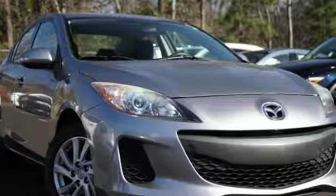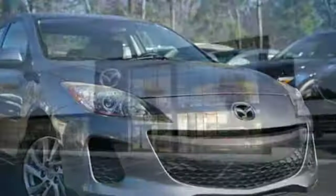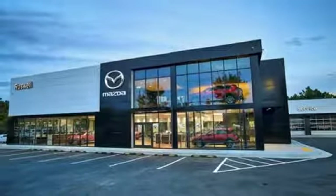And with features like these, every drive is a pleasure. Auxiliary audio input, Bluetooth, leather steering wheel, multifunction steering wheel, and manual tilting steering column.